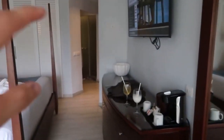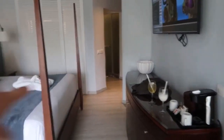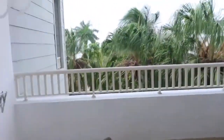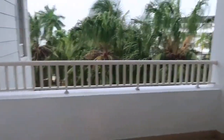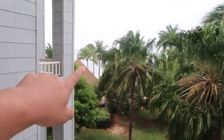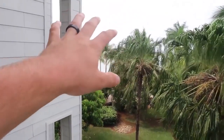This is our room — it's a very nice place. Over in that corner there is the bathroom, we have a little couch and coffee table. As we make our way outside, it's a little windy, but this is our view. And right out here we have the ocean — this is an amazing place so far, zero complaints.